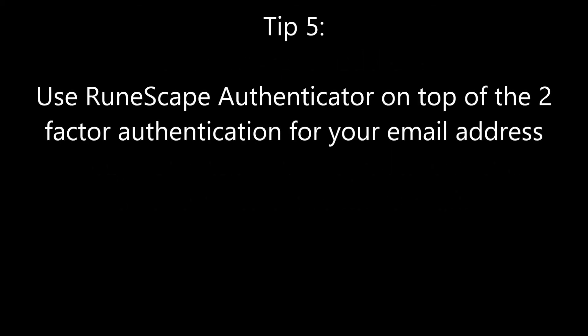Tip number five is to use the RuneScape Authenticator. I know this is farther down on the list, so it's not as critical, but that's not to say it's not still important. Every single line of defense you can have is important because that's one more than you would have had if you decided to ignore it. That said, having two-factor authentication on your email is so much more important, because if people get into your email, they can disable Authenticator — but not the other way around. Regardless, please set up Authenticator on your RuneScape account. It's incredibly easy to use — you only have to put it in once every 30 days for every device. I don't understand why people wouldn't use it. It's one more line of defense and it's so simple.